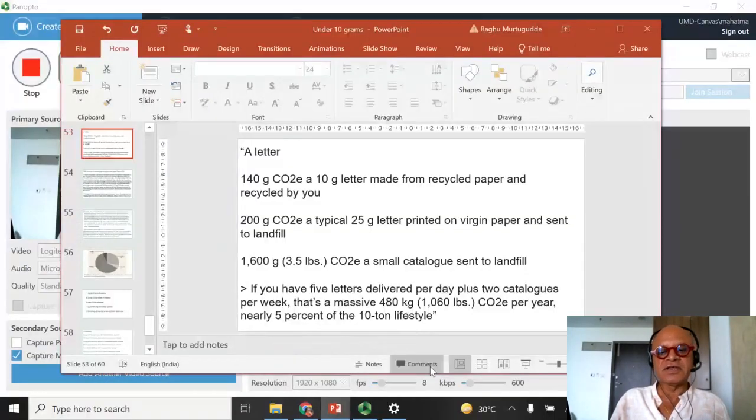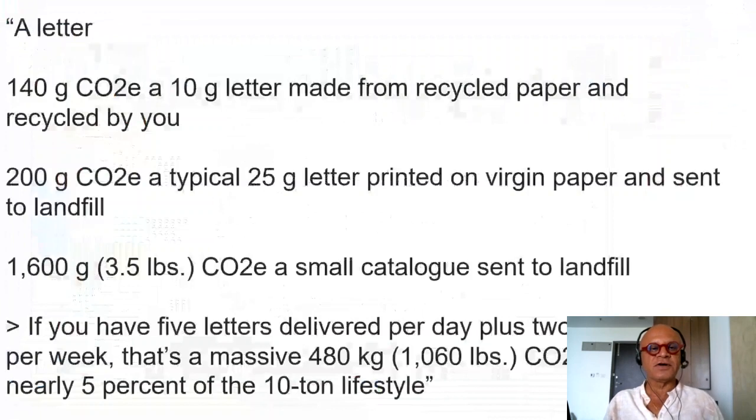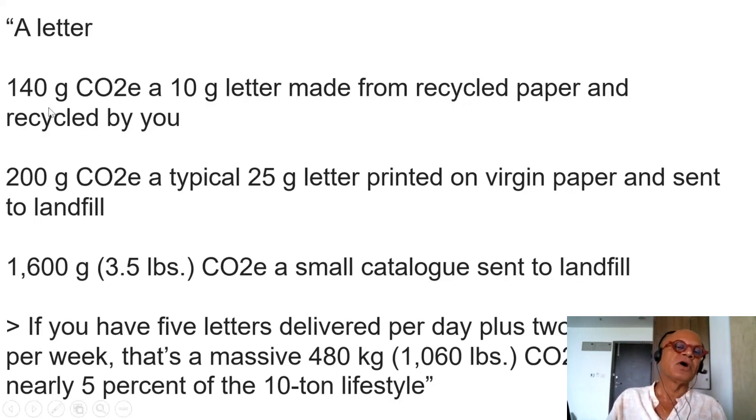You may not be interested in all of these carbon footprints we are looking at, but for completeness in covering the book, I'm going to go through all of them — you can pick and choose. Next up on our list, in the range of greater than one gram to one kilogram, is a letter, which we mentioned in the context of emails and messages. A letter has 140 grams of CO2 equivalent.